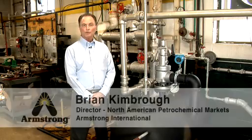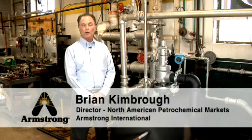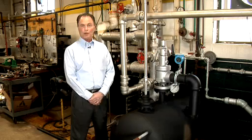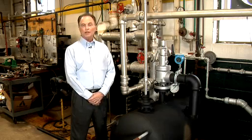Hello, I'm Brian Kimbrough, the Director of North American Petrochemical Markets. Today we're going to be demonstrating the Armstrong Intelligent Monitoring Acoustic Device, the AD5000.